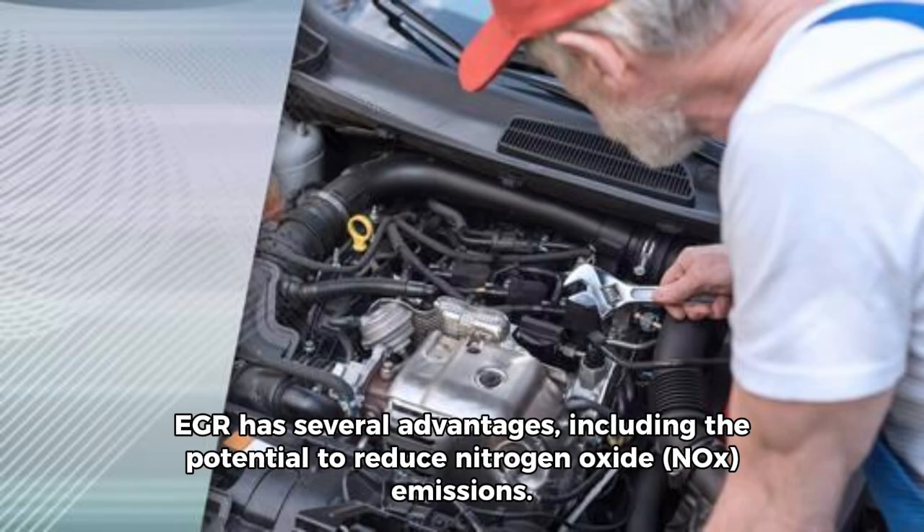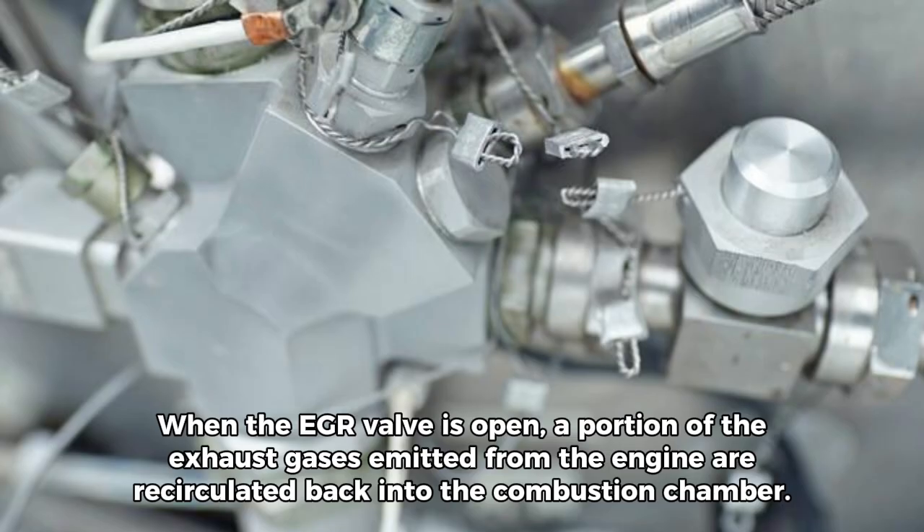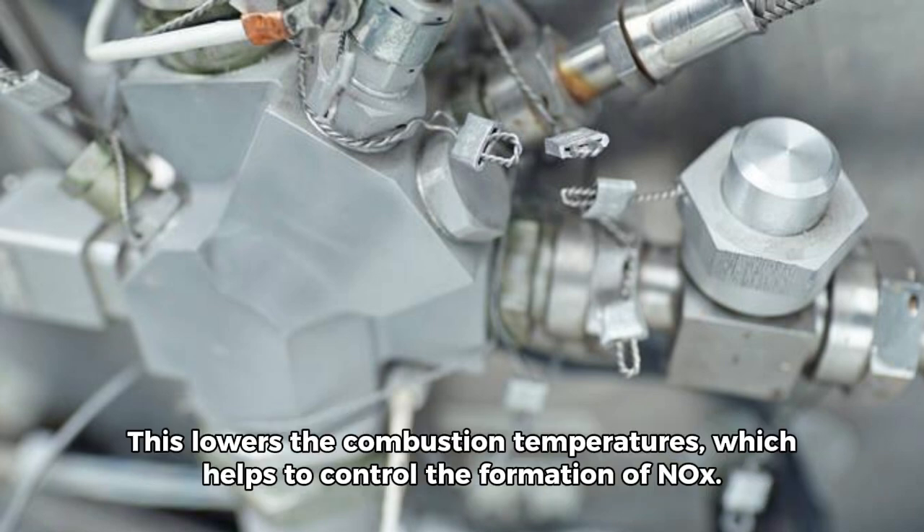EGR has several advantages, including the potential to reduce nitrogen oxide NOx emissions. When the EGR valve is open, a portion of the exhaust gases emitted from the engine are recirculated back into the combustion chamber. This lowers the combustion temperatures, which helps to control the formation of NOx.